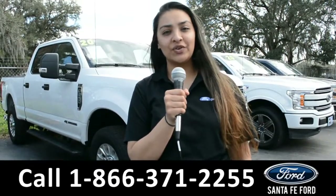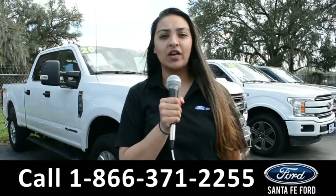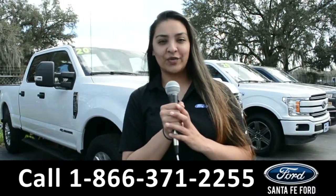For more information about this vehicle, you can visit us online at SantafeFord.com or you can call us at the number below. Again, this is Cassandra — thanks for watching.